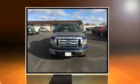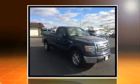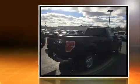Take command of the road in the 2010 Ford F-150. This two-door, three-passenger truck has just over 90,000 miles. It features an automatic transmission, rear-wheel drive, and a powerful eight-cylinder engine.